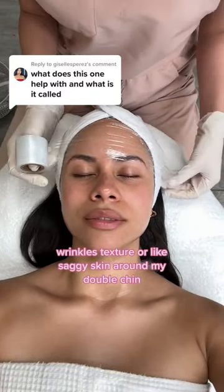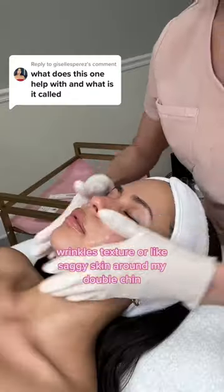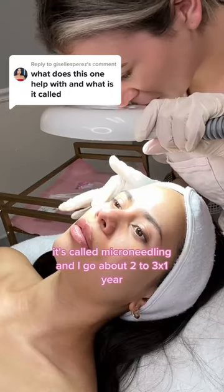This is the facial I get when I want to get rid of acne scars, wrinkles, texture, or like saggy skin around my double chin. It's called microneedling and I go about two to three times a year.